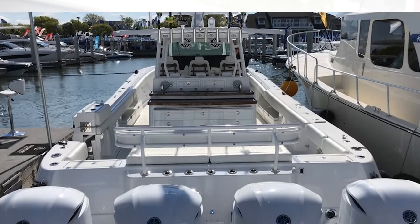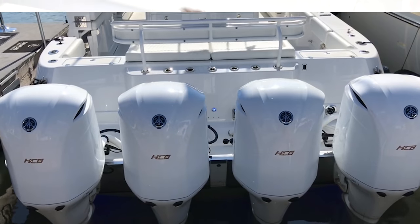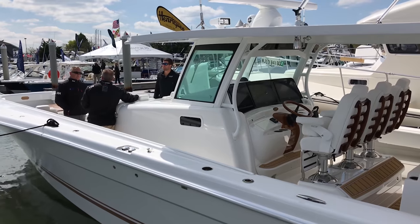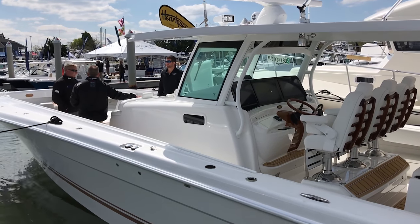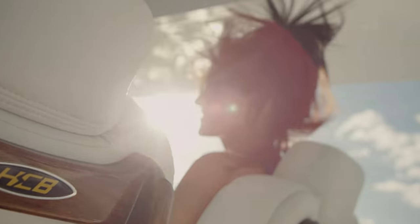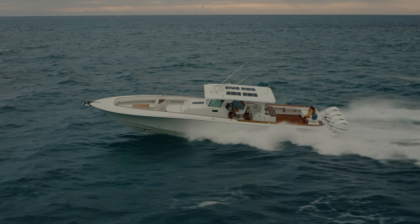We have the 53 HCB center console Sueños here. It's rigged currently with four 350 Yamahas on the back. With four 350 Yamahas you can cruise around 60 miles per hour. You can also get seven engines on it and go a little bit faster. The 53 Sueños has 1,000 gallons of fuel, a 39-degree deadrise in the bow and a 24-degree deadrise aft — this thing will slice through water. You can take it at 60 miles an hour in five-foot seas, no problem.